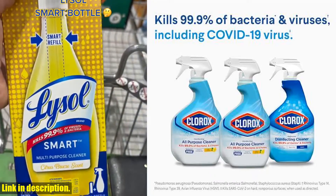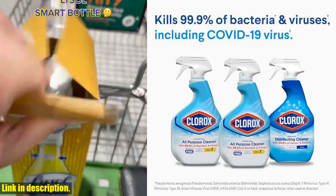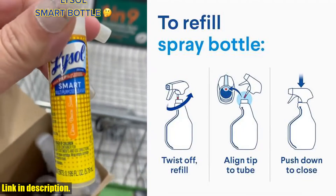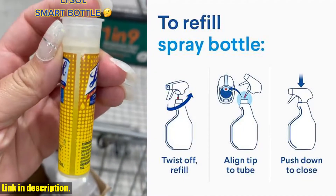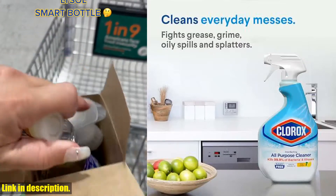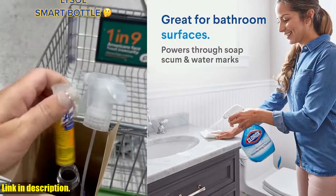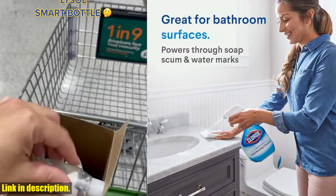Next, we have the Clorox Disinfecting Bathroom Cleaner. This spray bottle cleaner is perfect for making your bathroom sparkle. It cleans and disinfects sinks, toilet exteriors, and showers, making it an essential for keeping your bathroom clean and germ-free.